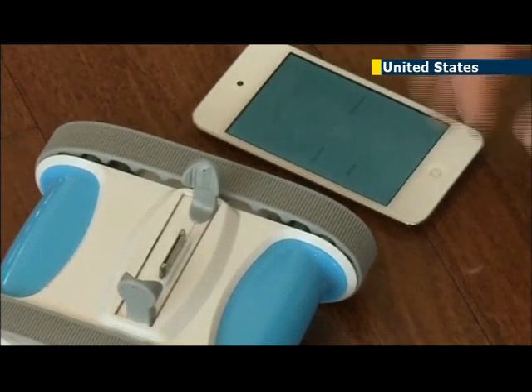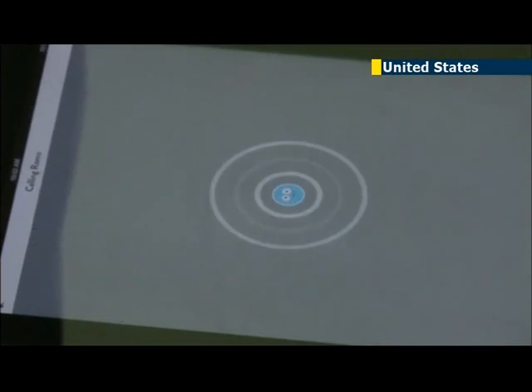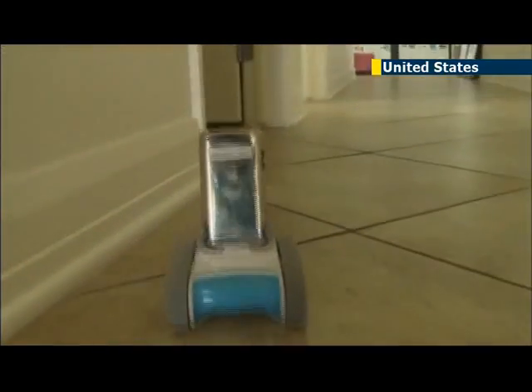This is his body — a robotic base. A smartphone is his brain, and here's his navigational system. The advantage of using a smart device as Romo's brain is that people already have these devices. All one must do is download the app, plug in your phone, and watch him come to life.